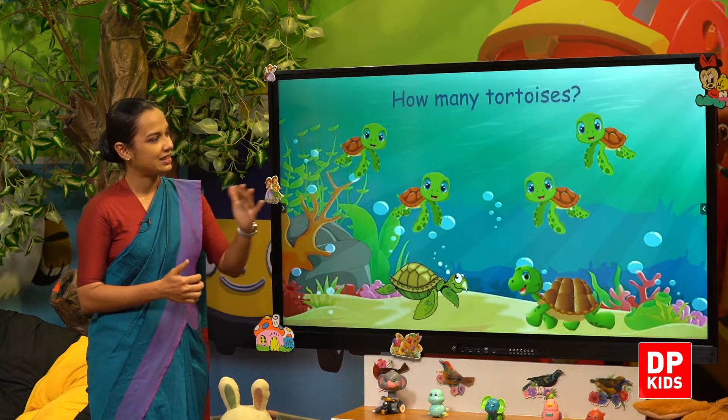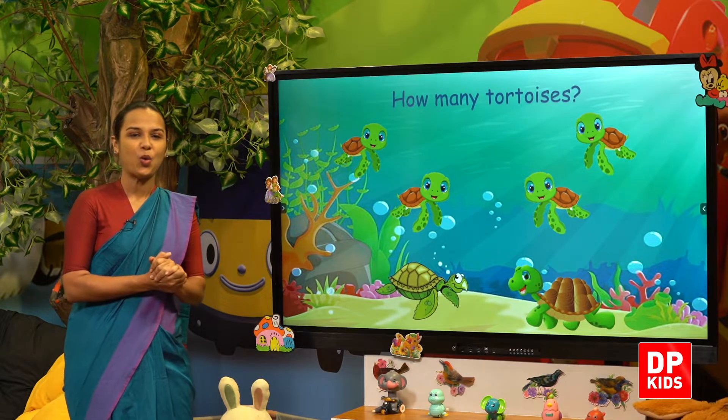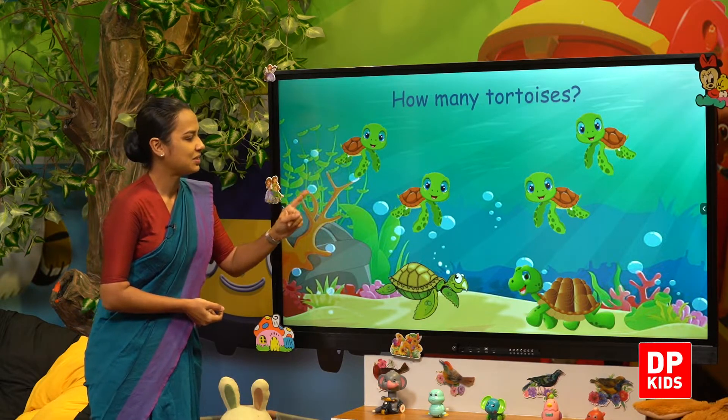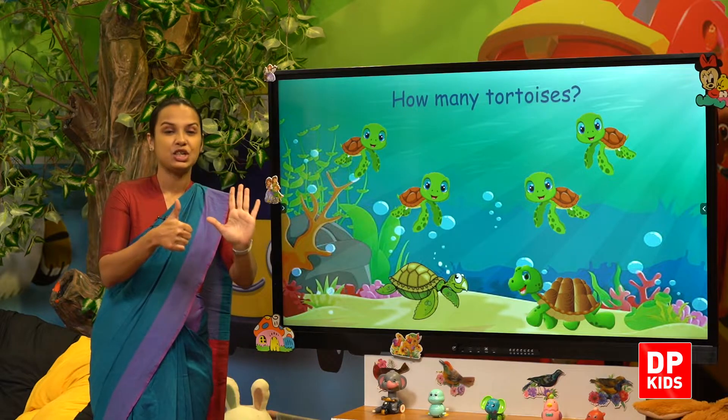Let us see — tortoises! How many tortoises? Shall we count? One, two, three, four, five, six. We have six tortoises!